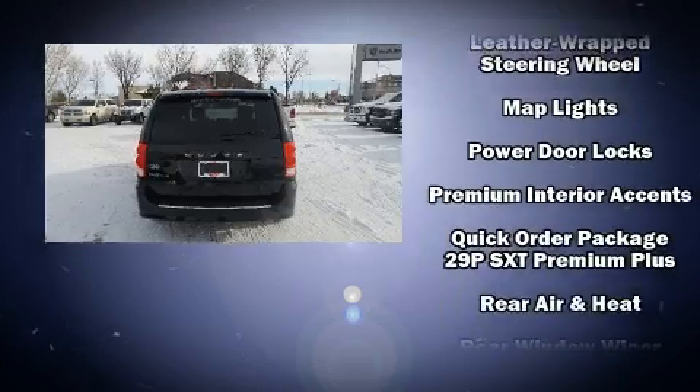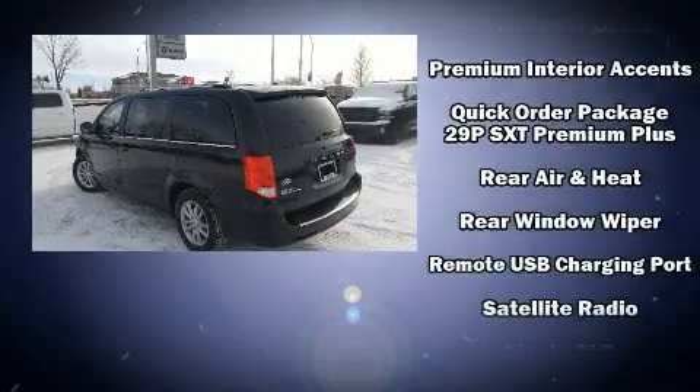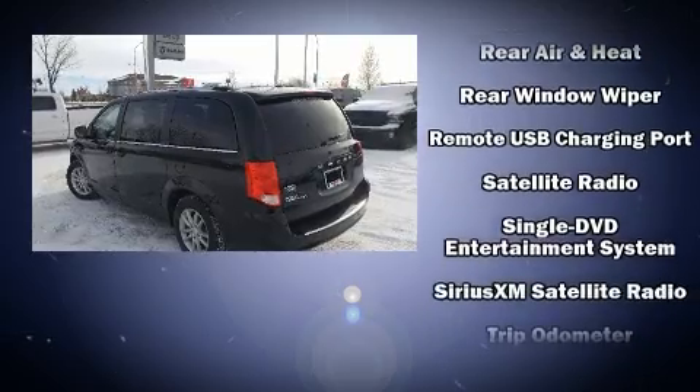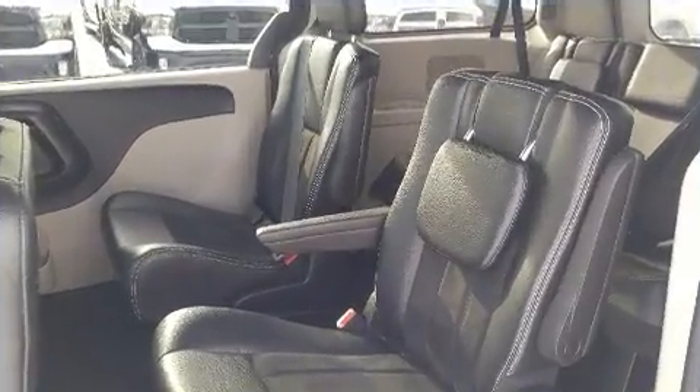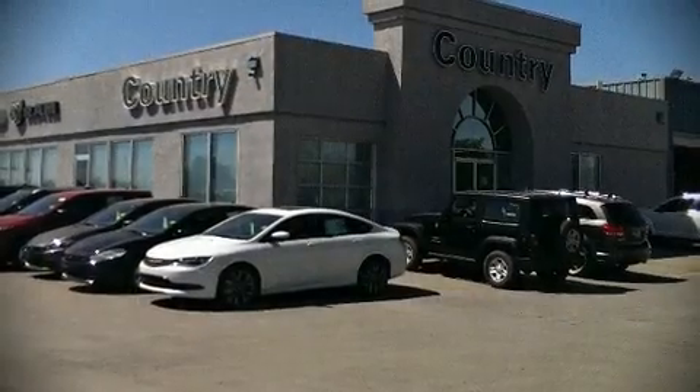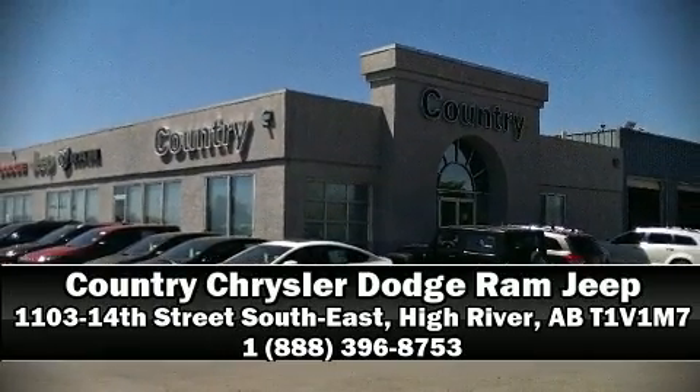This vehicle has achieved certified pre-owned status by passing Dodge's rigorous certification process. Our experienced sales staff is eager to share its knowledge and enthusiasm with you. We are here to help you.